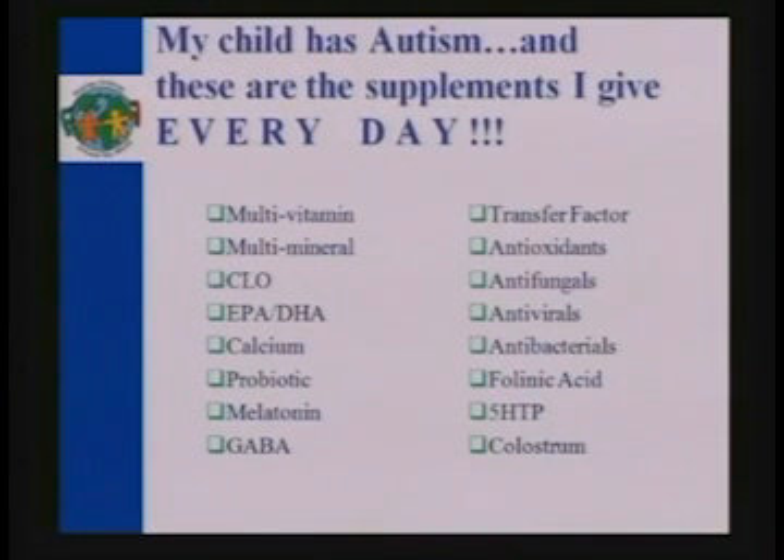I actually had one child who was taking 75 supplements a day, and all of it had to either be crushed or mixed in with food or something like that.